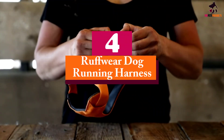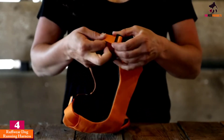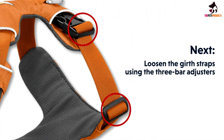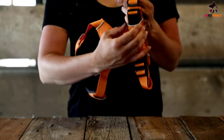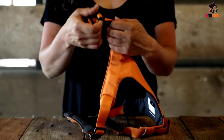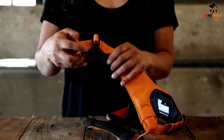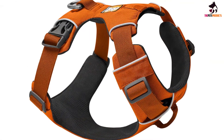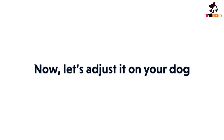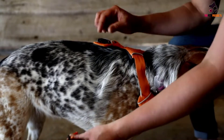Moving on at number 4, we have the Ruffwear Dog Running Harness. The Ruffwear Front Range No-Pull Dog Harness promises and effectively delivers all-day, every-day wearing comfort and ease. This dog harness consists of foam padded panels that span across the chest and belly, providing comfort when running, walking or resting, and equally distributes the load so that your dog feels weightless when moving. It is made from a strong yet lightweight material that allows for an array of activities and adventures. It is also ideal for dogs that pull, coming with a durable aluminum front leash attachment that redirects your pup and keeps them facing forward at all times, encouraging them to maintain the same pace as you.